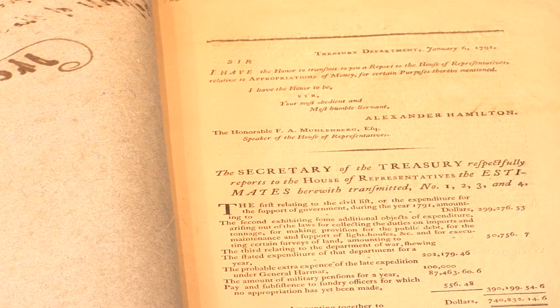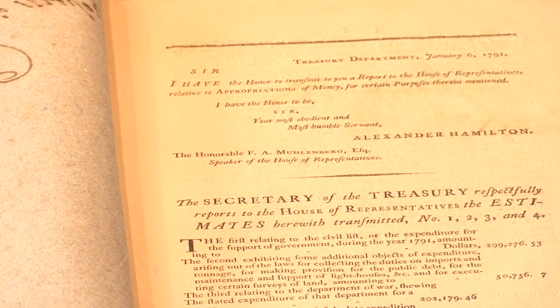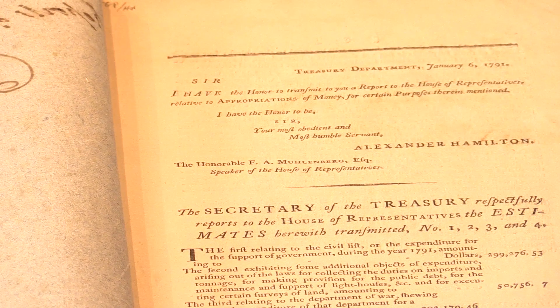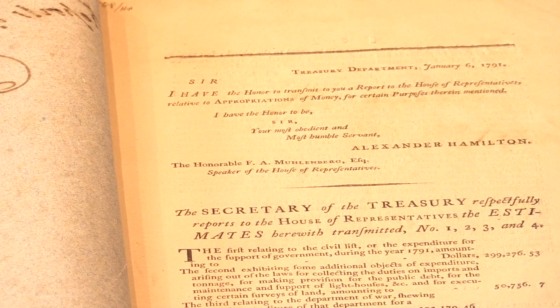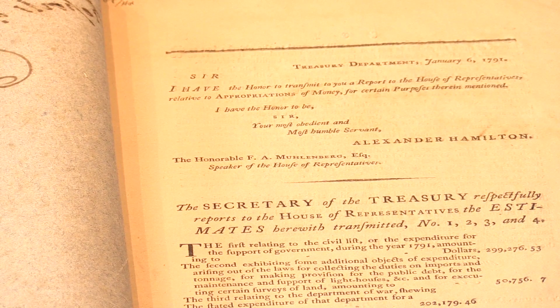Sir, I have the honour to transmit to you a report to the House of Representatives relative to appropriations of money for certain purposes therein mentioned. I have the honour to be, sir, your most obedient and most humble servant, Alexander Hamilton.